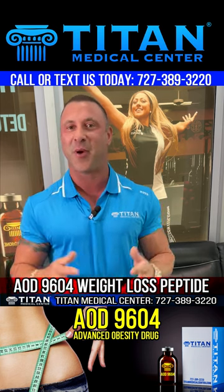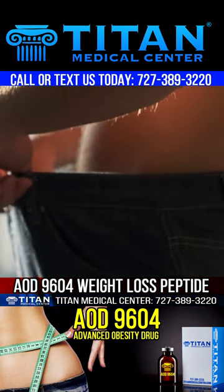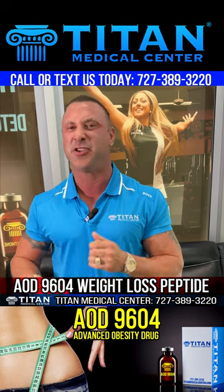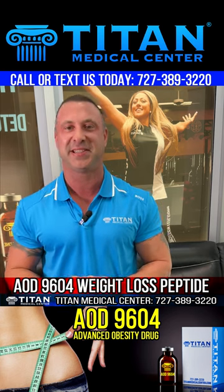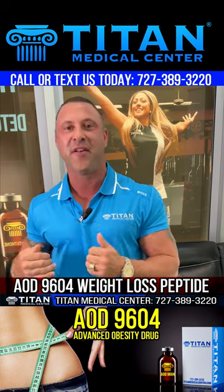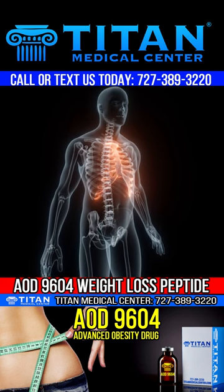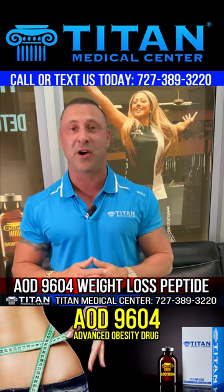The best part is the weight loss effect. One way it works is through lipolysis — burning the stored fat in your body, because that fat is just energy waiting to be used. The other part is inhibiting lipogenesis, meaning it prevents your body from storing new fat and instead utilizes it for energy, boosting your metabolism overall.